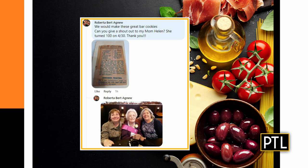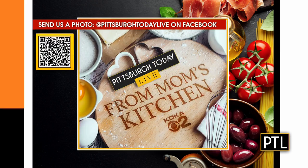Roberta sent us a picture of her mom's original recipe for fruited molasses bars. Her mom Helen turned 100 on Saturday, and we want to say happy birthday, Helen, and thanks for sharing the recipe. If you have a picture of you and your mom and a recipe story, go to the PTL Facebook page to share.